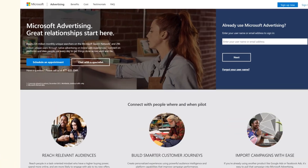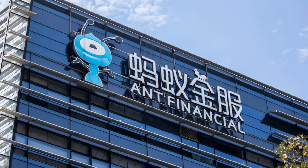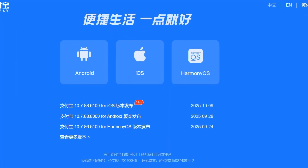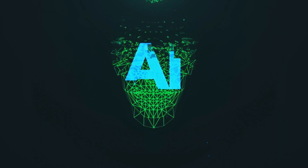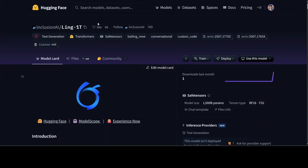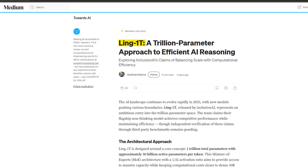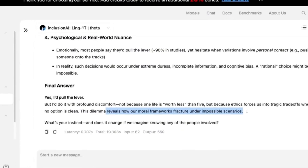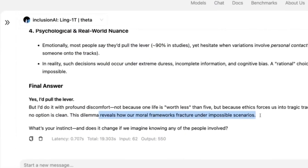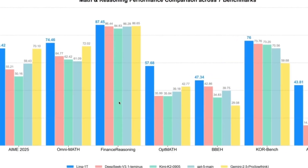Just when everyone thought the spotlight belonged to Microsoft and Google, China's Ant Group came out of nowhere and changed the entire conversation. The same company behind Alipay, one of the biggest fintech platforms in the world, has now stepped straight into the global AI race. They've launched a new open-source model called Ling1T. It's built with one trillion parameters, which instantly puts it in the same league as OpenAI's and Google's largest systems. But unlike them, this one is completely open source — anyone can download it, test it, and even build on top of it. That's something we almost never see from models of this size.